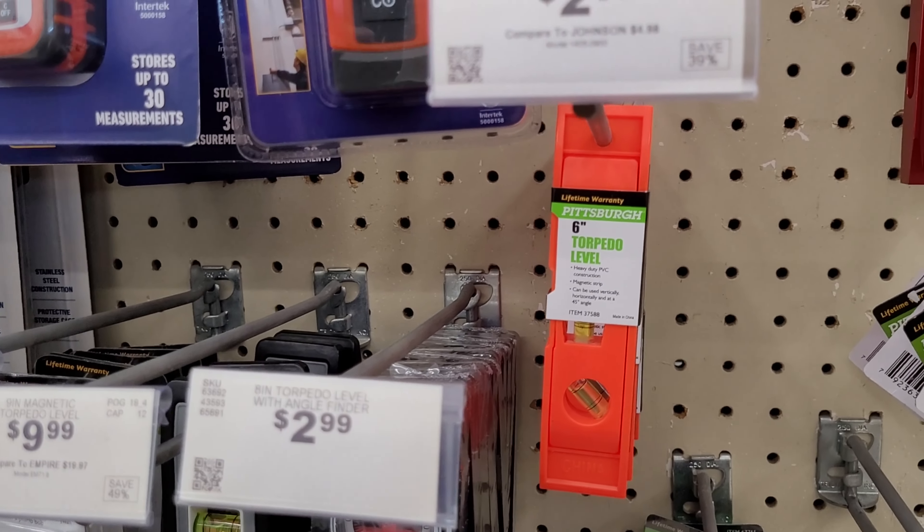I'm going to get this set of screwdrivers, that's only $2.99 — you've got Phillips and flathead in different sizes, that's pretty cool. I'm going to get this pair of pliers, that's only $3.99. And I'm going to get this set of hex keys, that's $5.99 — also called Allen wrenches. Those are good to have in case you buy an entertainment center or cabinet you need to put together and they don't include the tool in the box. It has a variety of sizes — metric and inches.